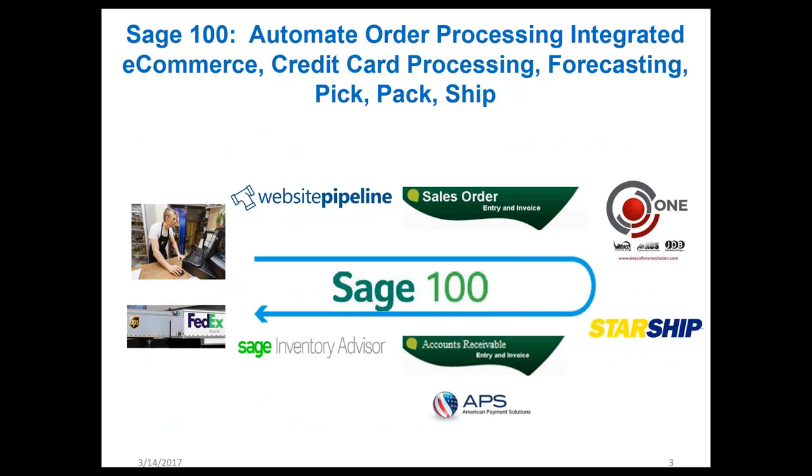With that said, I'm going to go ahead and pass it along to Darcy to talk about Website Pipeline. Thank you, Darcy. Okay, thanks, Adrienne.